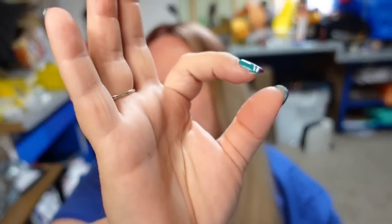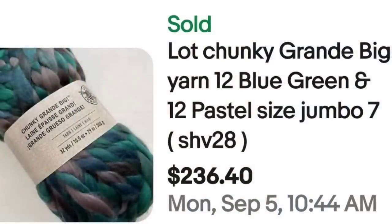Up next is some actual chunky yarn. They make really cool blankets out of this — it's a pretty chunky, big yarn. I have sold some of this; it is heavy and could go oversized for shipping. This is a lot of chunky grande big yarn, 12 blue/green and 12 pastel jumbo. These sold for $236.40. Make sure to watch out for chunky yarn, and charge appropriately on shipping because it's heavier than it looks.